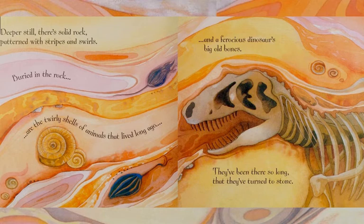Deeper still, there's solid rock, patterned with stripes and swirls. Buried in the rock are the twirly shells of animals that lived long ago, and a ferocious dinosaur's big old bones. They've been there so long that they've turned to stone.